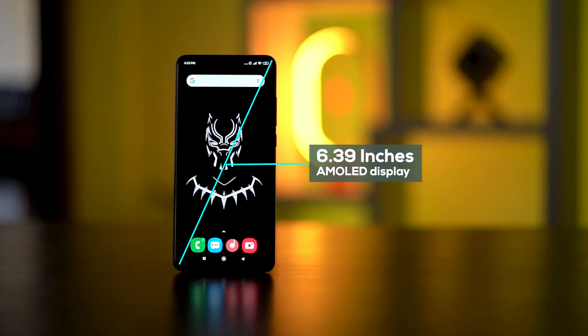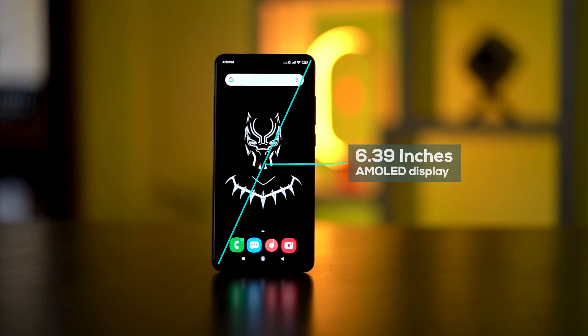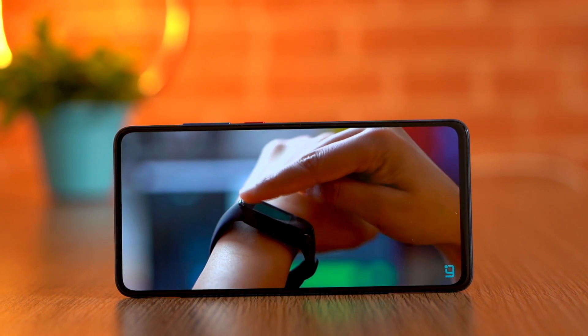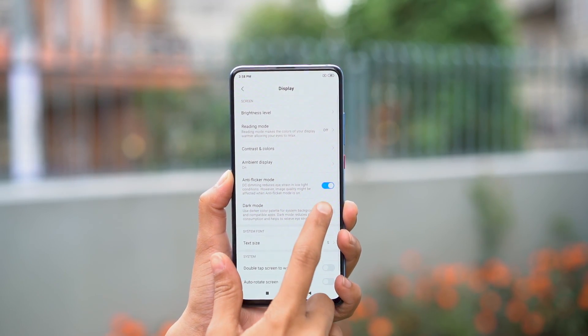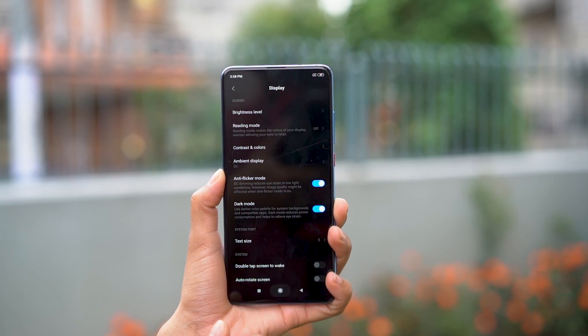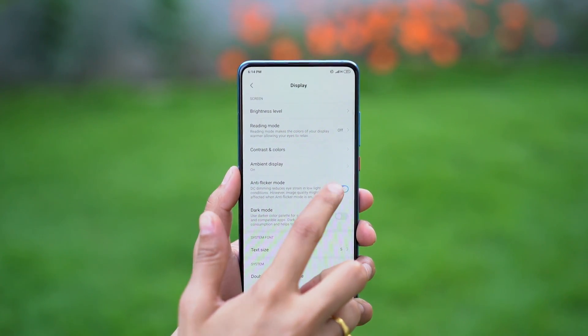The Redmi K20 Pro has a 6.39-inch Horizon AMOLED display. 'Horizon' is just a name given by Xiaomi — it's your regular AMOLED display like you find in any other smartphone. One of the perks of having an AMOLED screen is dark mode, which I use on a daily basis because it saves battery and protects your eyes.